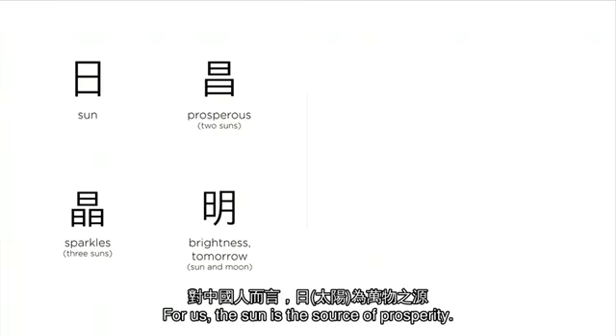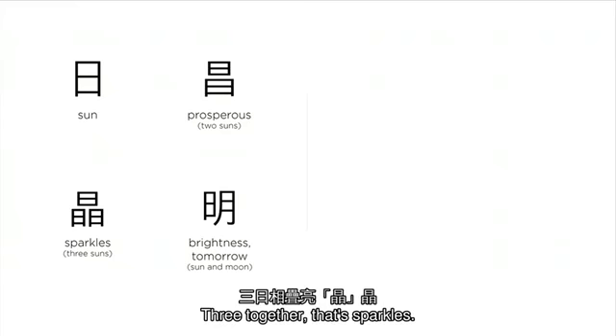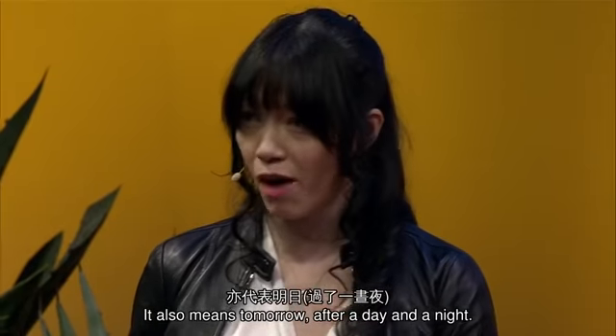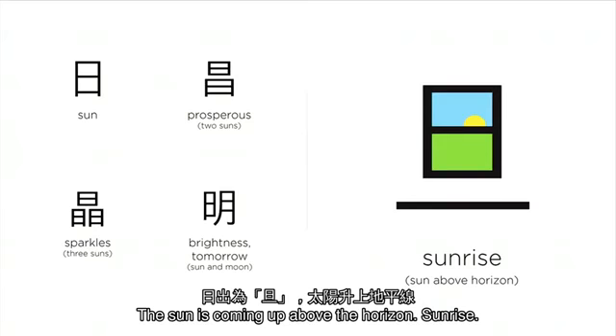For us, the sun is the source of prosperity. Two suns together — prosperous. Three together, that's a lot of sparkles. Put the sun and the moon shining together — it's brightness. It also means tomorrow, after a day and a night. The sun coming up above the horizon — sunrise.